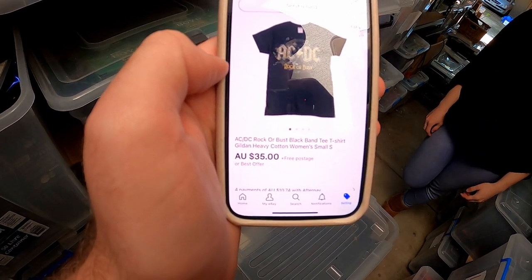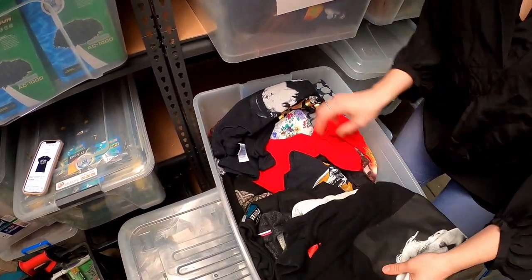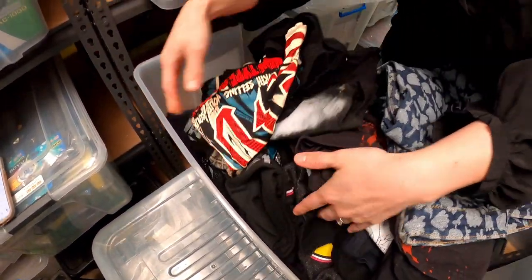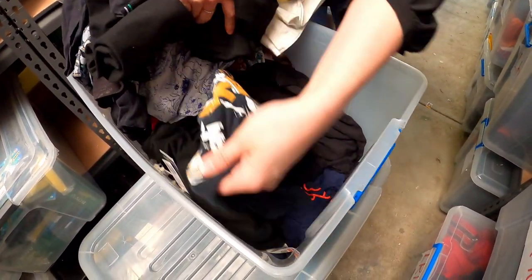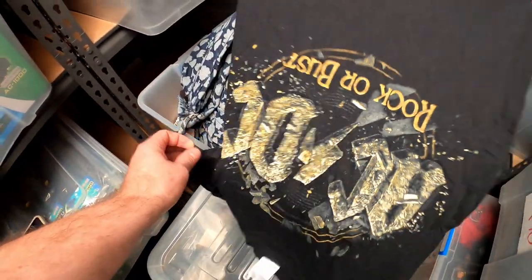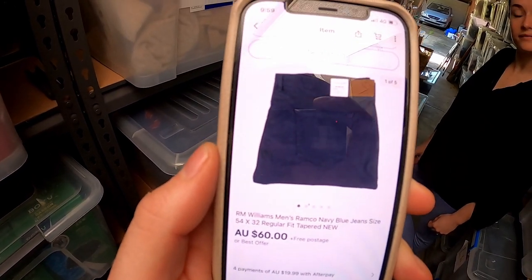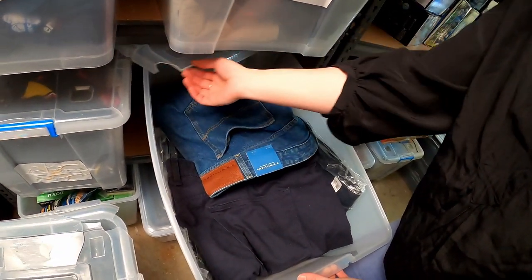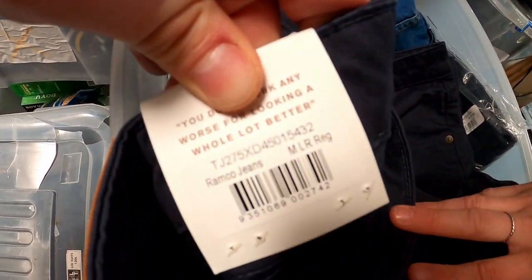This AC/DC Rock or Bust black tee should be in box X. Rock or Bust — found it! Also a pair of Ramcos — you'd remember ages ago we picked up a ton of these and we're still selling them through. This one sold for $60 and it should be in RMQ. It's navy, and the code on it should end in 742 — yeah, that's the one right there. Winner!